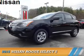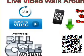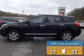Presenting the 2015 Nissan Rogue Select. It's powered by a 2.5 liter four-cylinder engine and a continuously variable transmission. Great fuel efficiency saves you money by requiring fewer trips to the gas station.